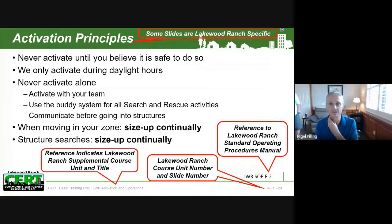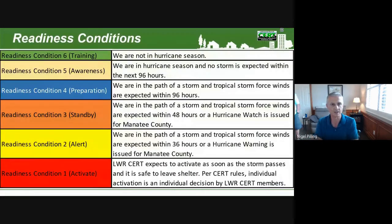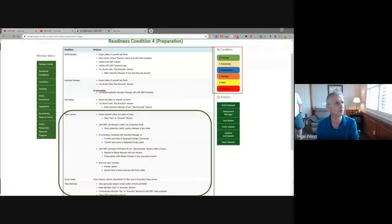Now let's talk about readiness conditions first. Jim covered some of this material in the recent meeting, so I'm not going to go through it again in detail. What I am going to do is make sure that you are familiar with each of these — the colours are the same colours that will appear at the top of the screen on the website, so you will see them, and this is what they're telling you in terms of where we are from a weather situation standpoint.